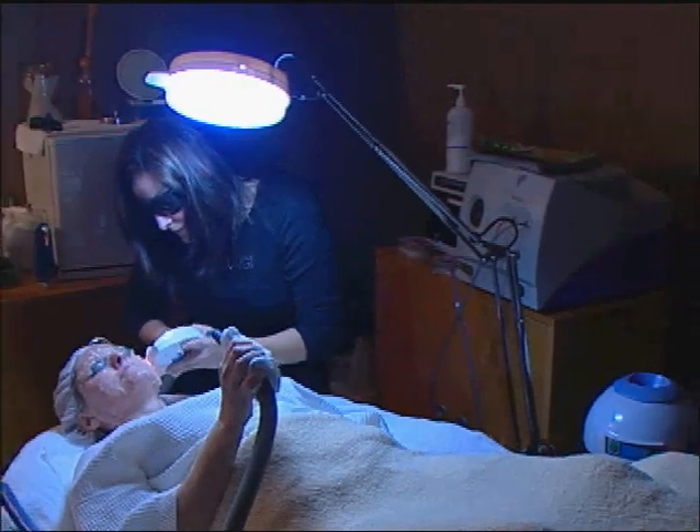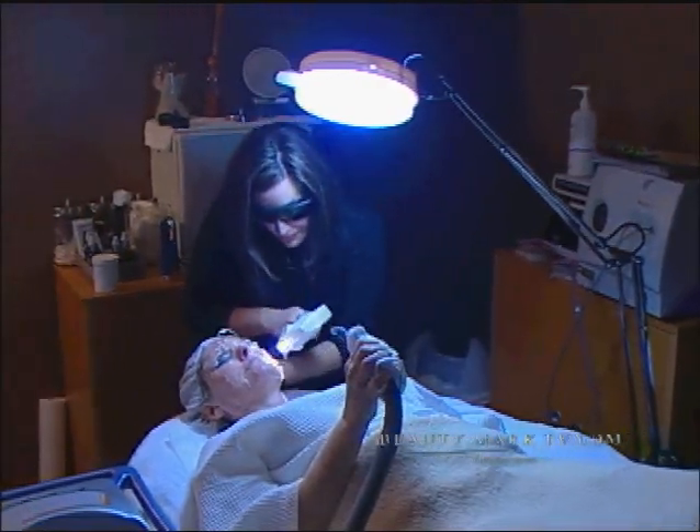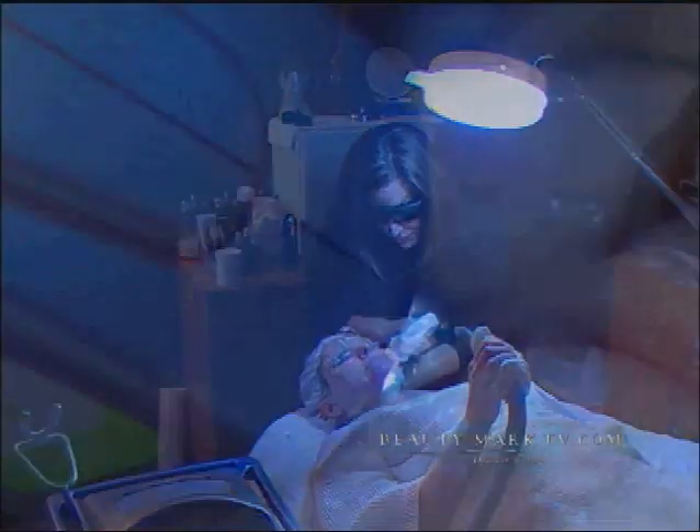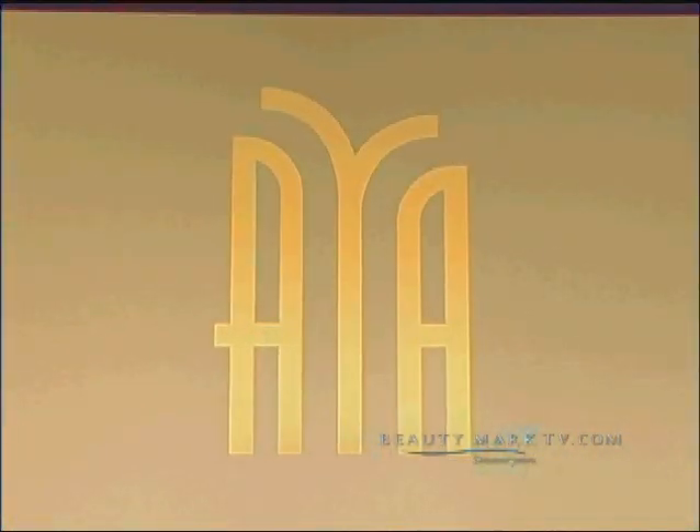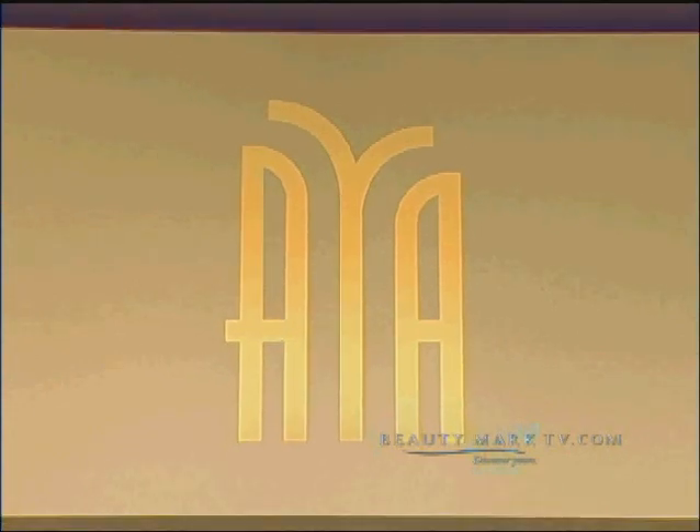Most people are interested in injections such as Juvederm and Botox, and also photo facials, which remove sun damage and redness in the skin, and skin tightening as well. Here at AYA, we like to really focus on our patients, creating a lifelong program that they can stay committed to and also get results with progressive treatments.